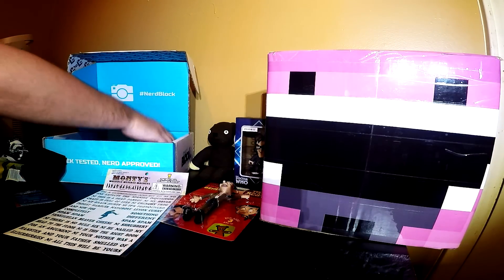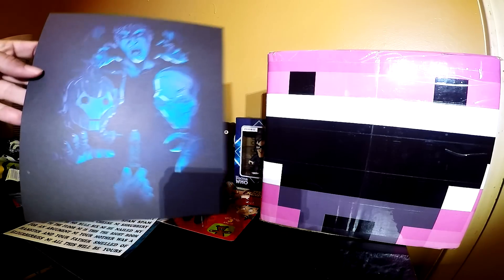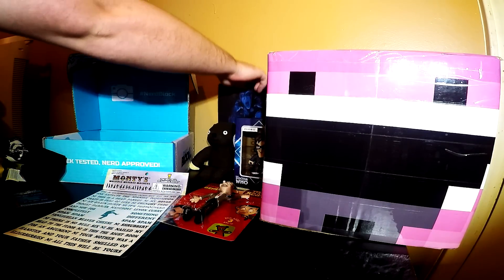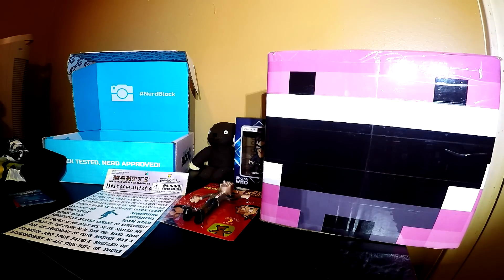This one had a poster. I'll be honest guys, I don't even know what that's supposed to be. Make a good background — right there — there it goes, okay that's gone. So we've got the Mr. Bean Teddy, Mr. Bean Bendable, the Monty Python magnets, and the Who Villain art print from Dr. Who.